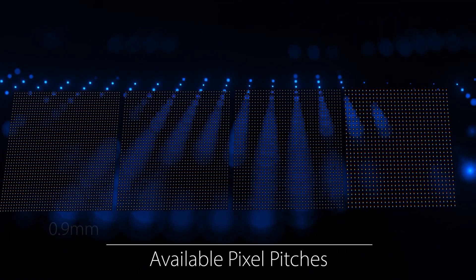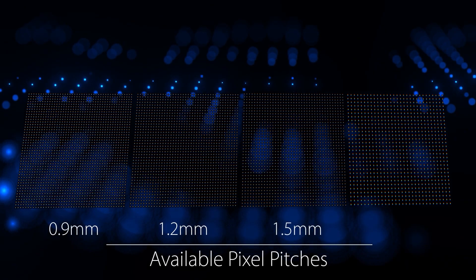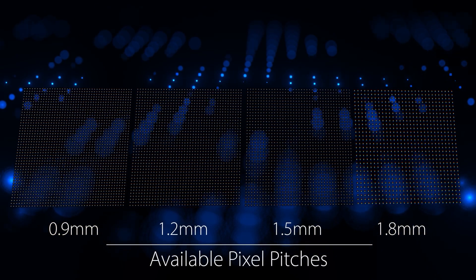They are available in 0.9mm, 1.2mm, 1.5mm, and 1.8mm fine pixel pitches to support comfortable viewing from as close as 5 feet.